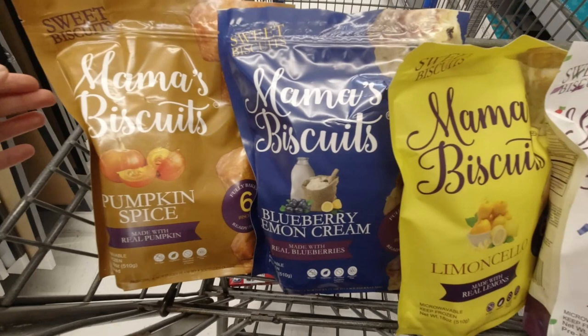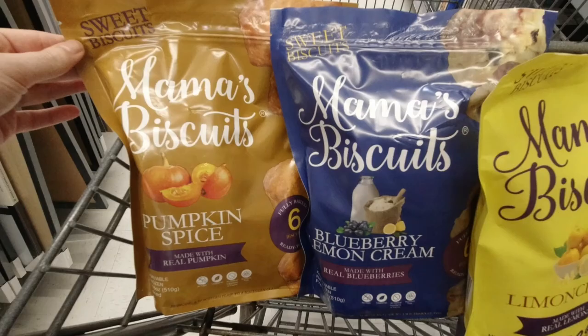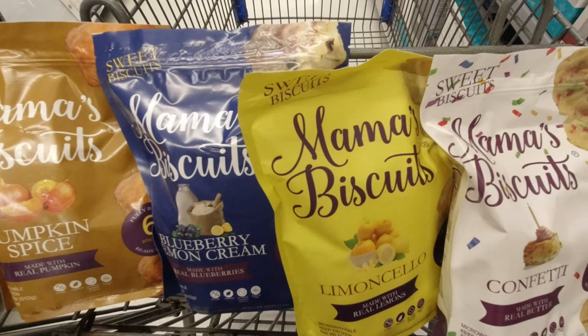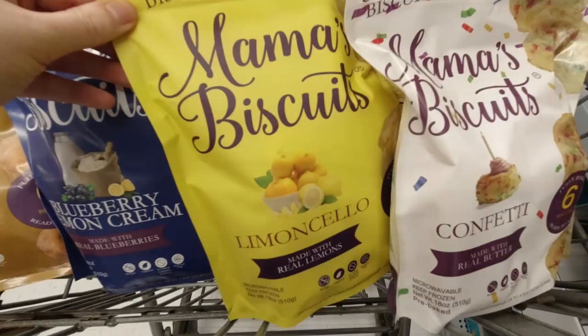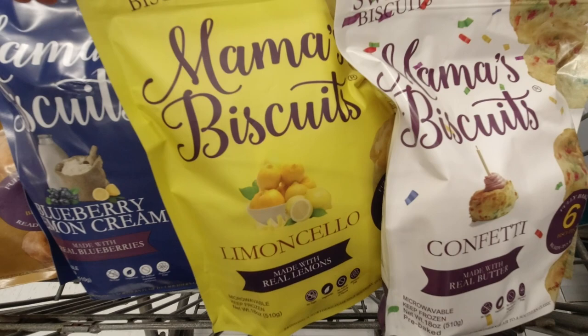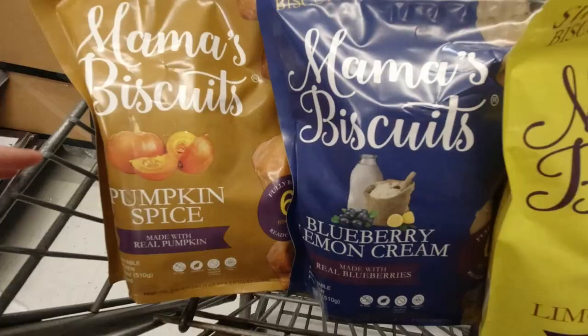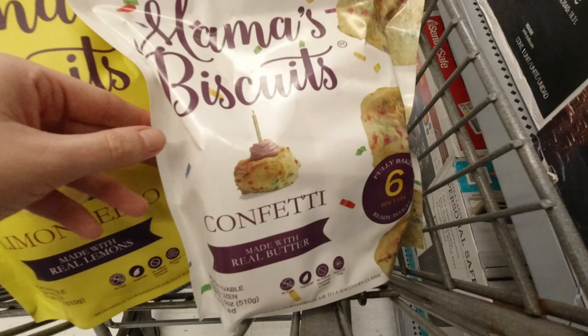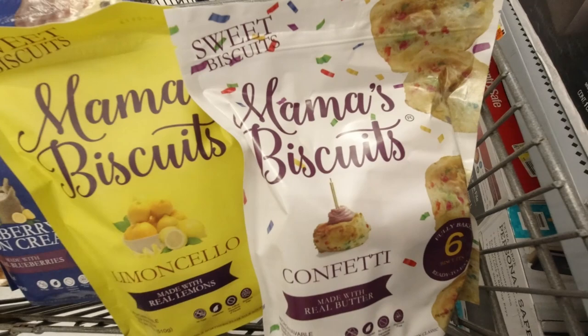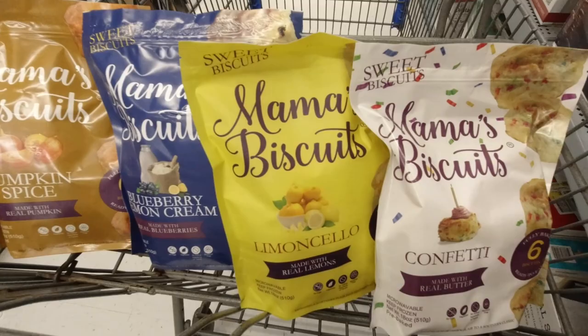I had to get somewhere a little quieter to show you these — where we are the speakers are just blaring and it's really busy. I've never seen these Mama's Biscuits before. They're sweet biscuits. There's one more I didn't grab — I left it in the freezer because it was just buttermilk. But they have pumpkin spice, blueberry lemon cream, limoncello, and confetti. It says made with real pumpkin, real blueberries, real lemon, real butter — not real confetti. It comes with six biscuits, so they're full size, not little mini biscuits. It is $4.98 a bag. I want to try the lemon ones.